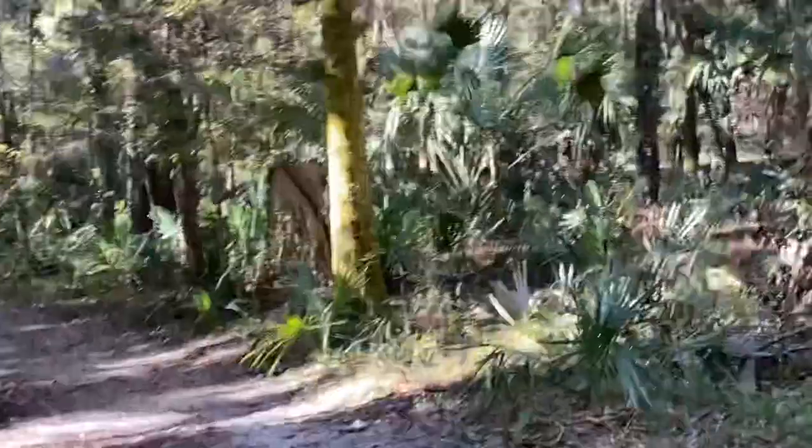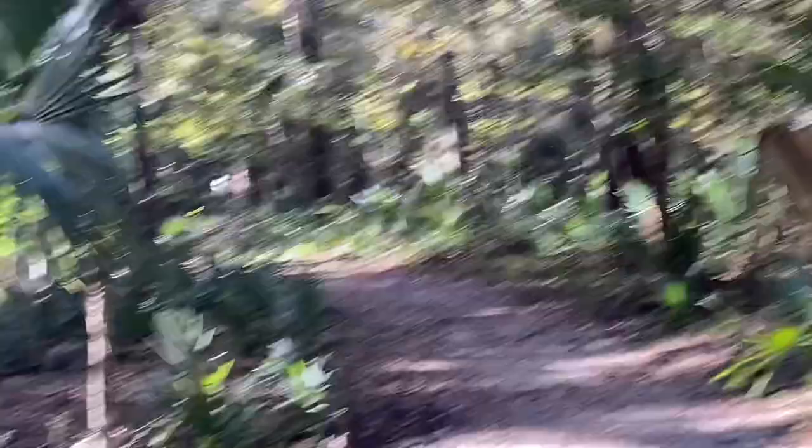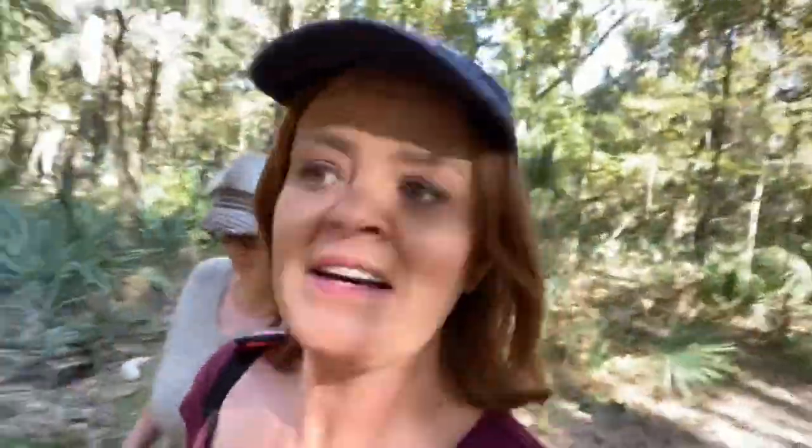We went off the trail a little bit to see if we could find anything else. We're going to hop back in the van and go check out another trail we were told about. So far we've gotten the alligators and the bison, and we're still hoping to get the horses. We've gotten several birds too, and we've had an excellent time.